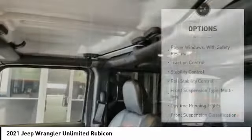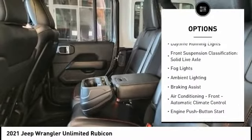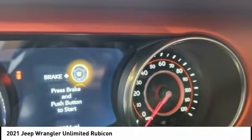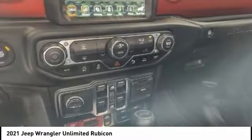Here are some of this vehicle's great options: power windows with safety, reverse traction control, stability control, roll stability control, front suspension type multi-link, daytime running lights, front suspension classification solid live axle, fog lights, ambient lighting, and braking assist.